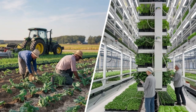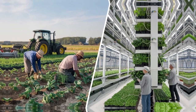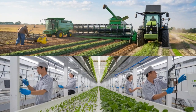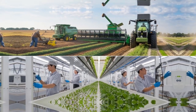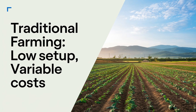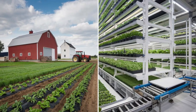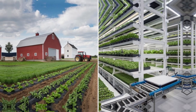Now let's talk money. Traditional farming has relatively low setup costs — you just need land, tools, and seeds. But operational costs can vary depending on factors like irrigation, pest control, and labor. Vertical farming, on the other hand, has a hefty upfront cost due to advanced technology and infrastructure — think LED lighting, climate control systems, and specialized equipment. However, once it's running, it can save on water and pesticides while reducing transportation costs for urban areas.